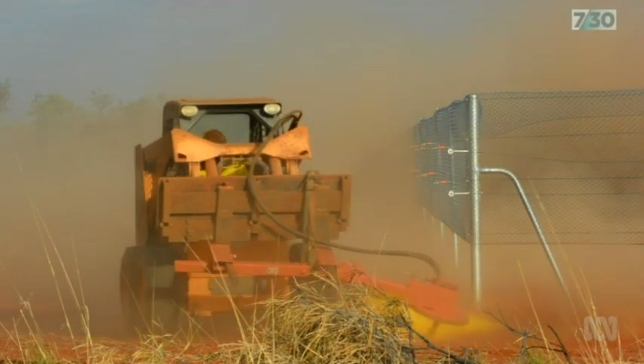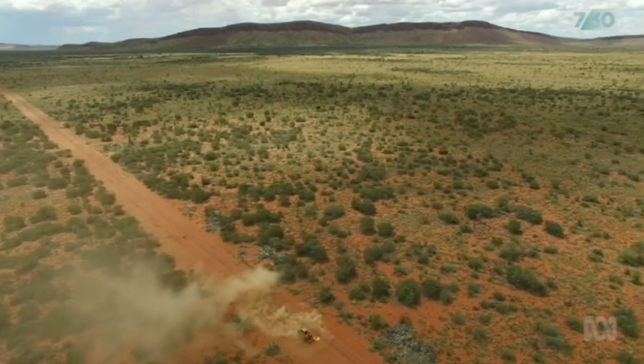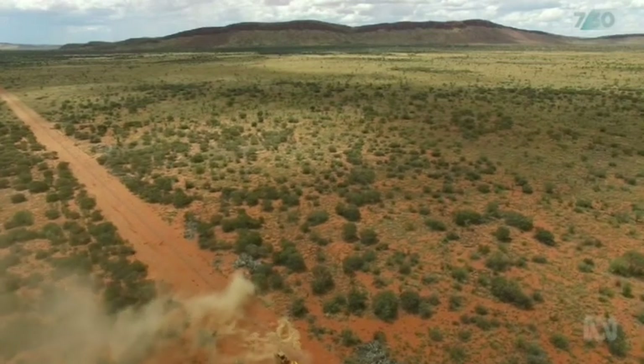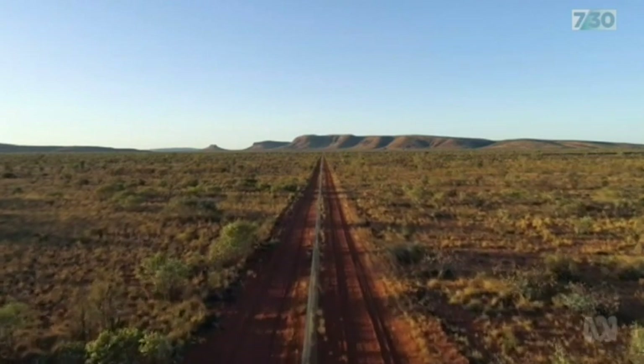The Australian Wildlife Conservancy says once New Haven is complete, the site will be a feral-free area of up to 100,000 hectares — that's twice the size of Manhattan or all of Hong Kong.